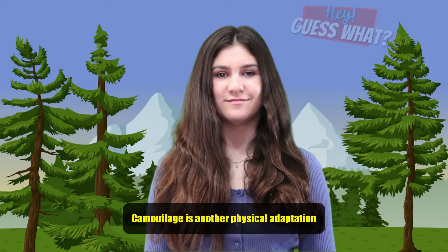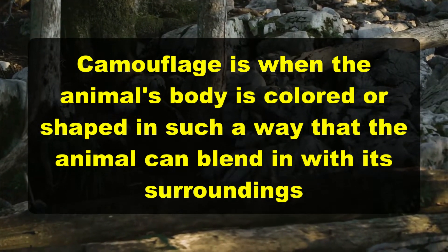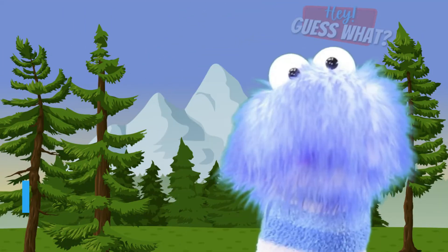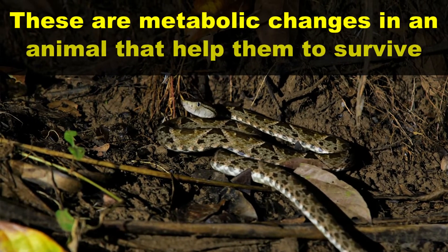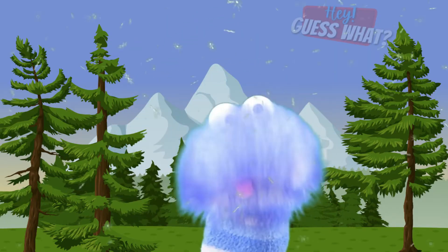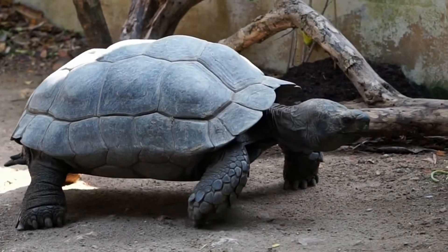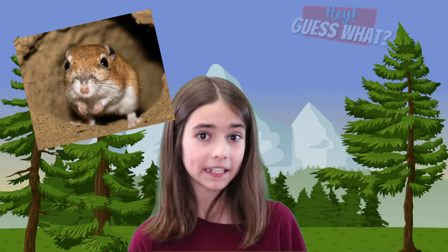Camouflage is another physical adaptation — it's when an animal's body is colored or shaped in such a way that the animal can blend in with its surroundings and not be seen. Another type of adaptation is physiological adaptation, which involves metabolic changes in an animal that help them to survive. For instance, snakes can produce venom and maintain constant body temperature to not end up freezing to death in colder environments. Tortoises can hide their head, legs, and tail in their shell, which protects them against predators. Kangaroo rats can survive in the desert without ever taking a sip of water by getting all the moisture they need from the seeds they eat.